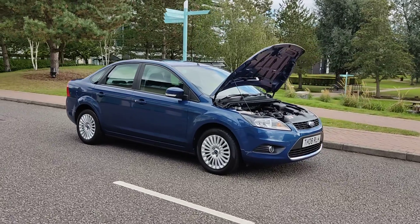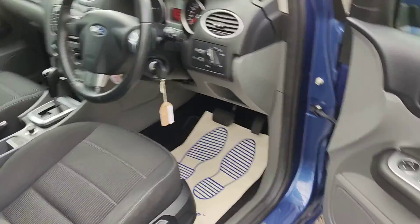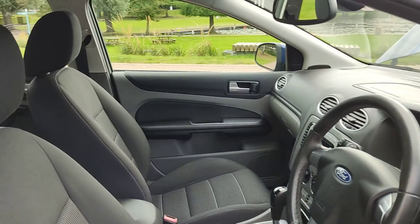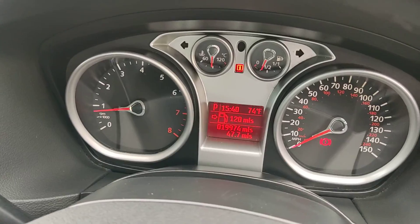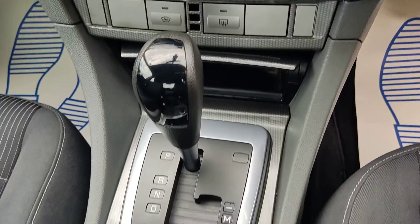Beautiful car inside and out. Let me show you some interior: electric windows, nice and clean black cloth interior, fully heated and cleaned seats, and air conditioning — fully functional.